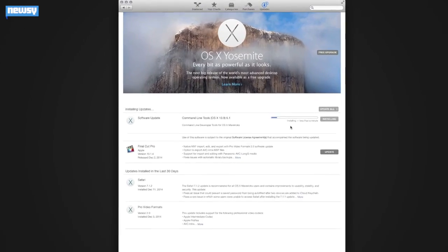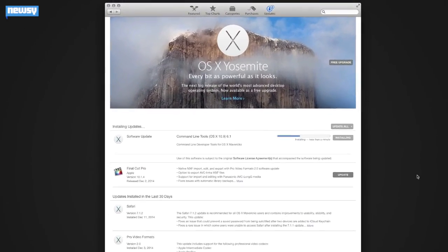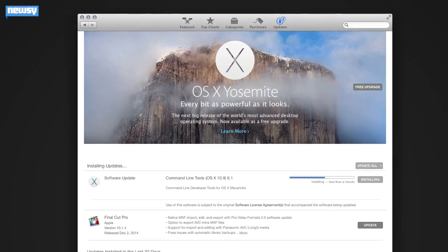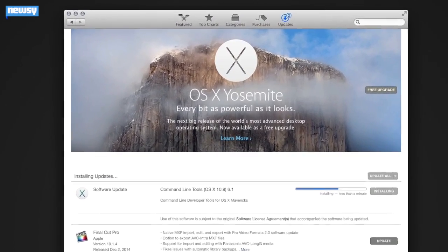Usually when a security update is required, Apple will prompt you to download a new update with your permission. You've probably noticed the box pop up on the top right of your screen in the past. So Apple is protecting its users' computers — what's the big deal here?